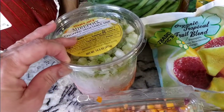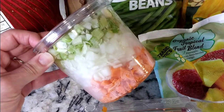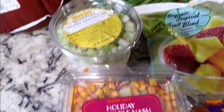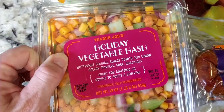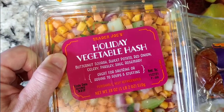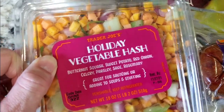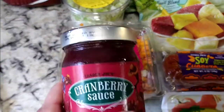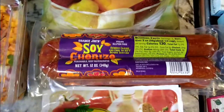I add this to my stuffing — it's just one less chore, it's already chopped up. You have celery, onions, and carrots, and it's really good. I'm also going to add the holiday vegetable hash to my meal. Look at all the good stuff in it — I can't wait. I'll probably mix this with that but I'm not too sure yet. I also got some cranberry sauce.